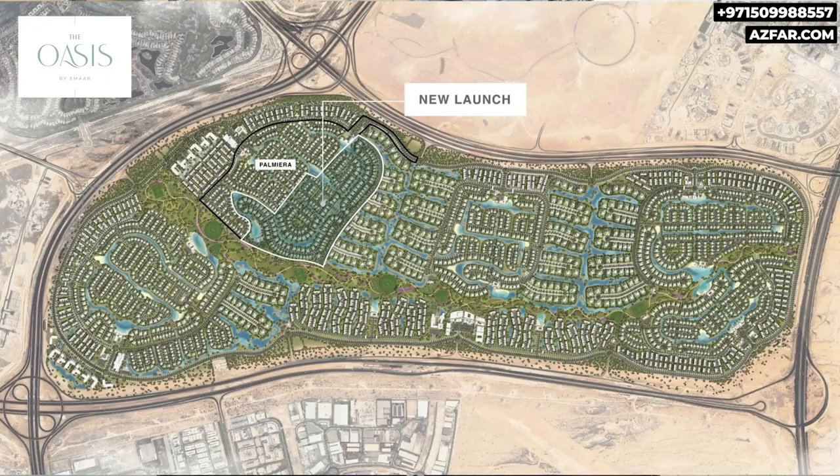Do you want to invest in Dubai's hottest new properties before they sell out? Especially for new developments like the Oasis by Ammar, it's not easy to get a unit in this launch unless you submit an EOI — expression of interest — with a refundable deposit of 300,000 dirhams before the launch.